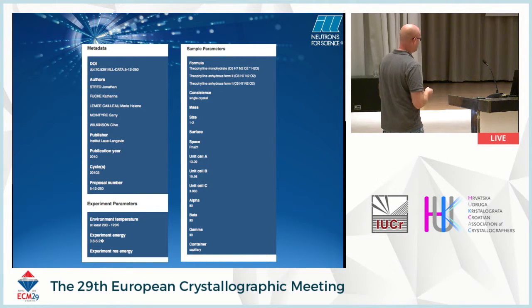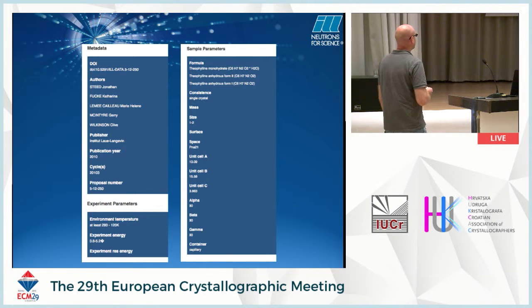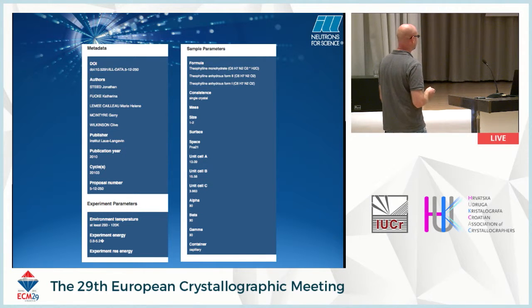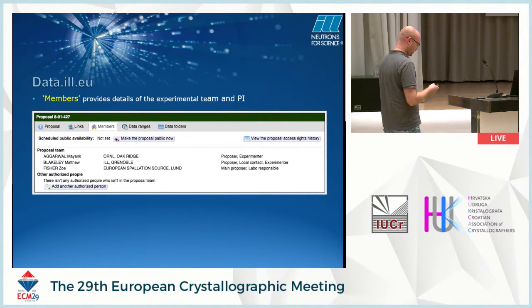The metadata tab currently provides: authors, experimental team, cycle number, proposal number, and experimental parameters such as temperature, energy or resolution, chemical formulas, sample type, size, unit cell, crystallographic parameters, cell, space group, and container type. Members tab gives the list of the team. Data about the actual data itself isn't automatically produced unless you use Nomad. LADEE plans to use Nomad in the near future.